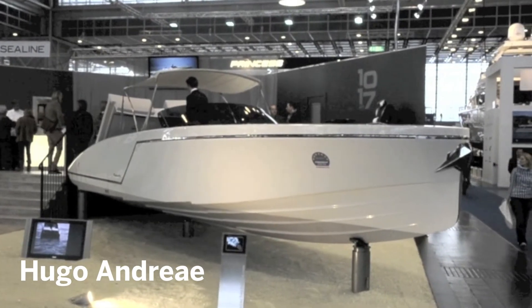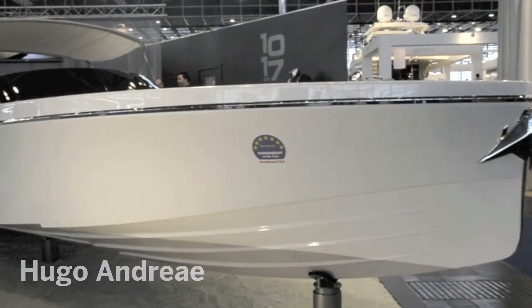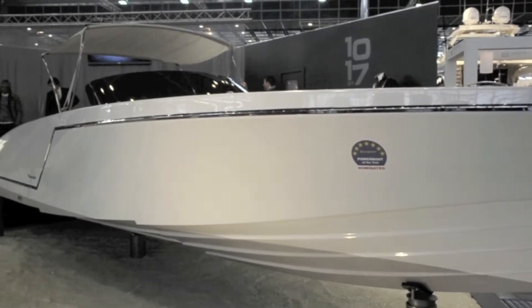Frauscher are best known for producing small dayboats and superyacht tenders. This is their first proper weekender with a cuddy you can comfortably sleep in.